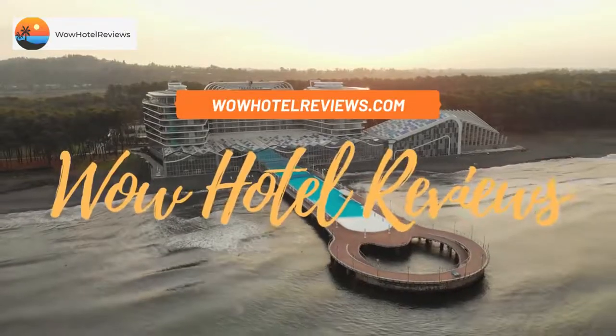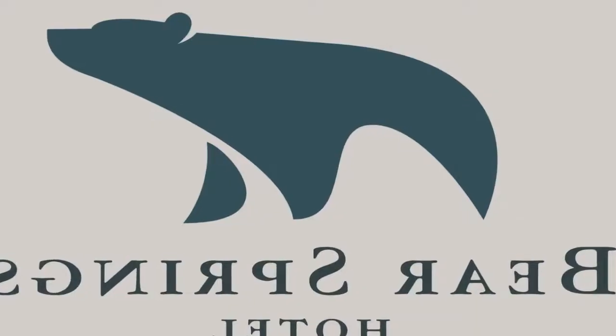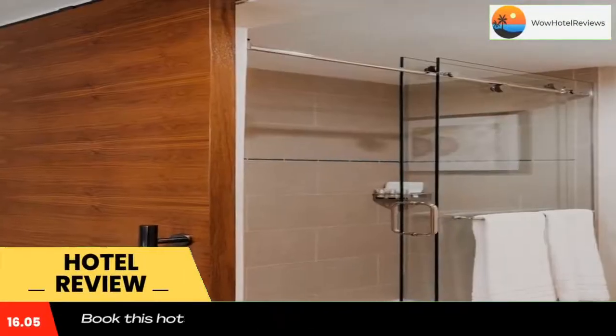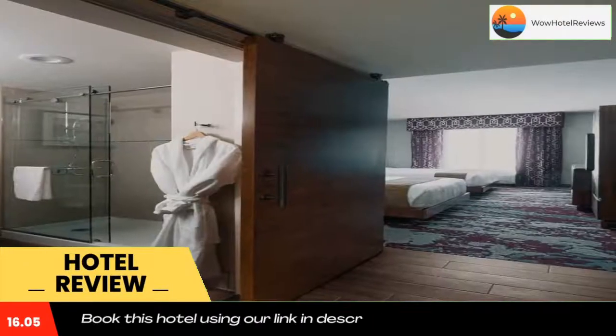Hello guys, welcome to Wow Hotel Reviews. Today I am reviewing Bear Springs Hotel, a four-star hotel. Please use our Booking.com link in the description to book the hotel and get special pricing. Some of the most popular facilities are one swimming pool, tea and coffee maker in all rooms, and a bar.